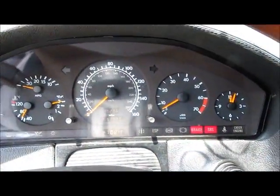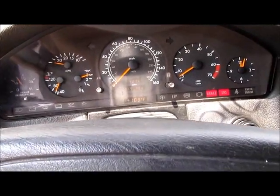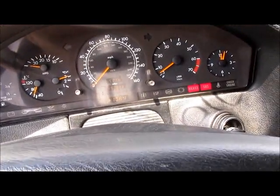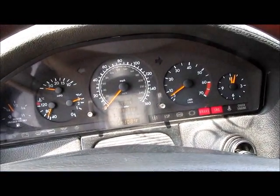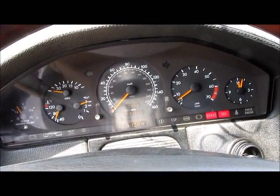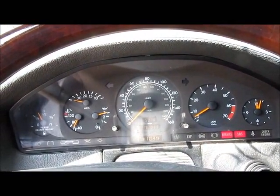Speedometer. Heater and AC control. If you guys have any questions about this car, please contact us at 1-800-797-4595 or visit our website at www.eolloto.com. Thank you.